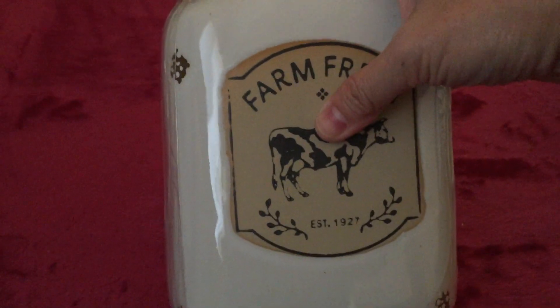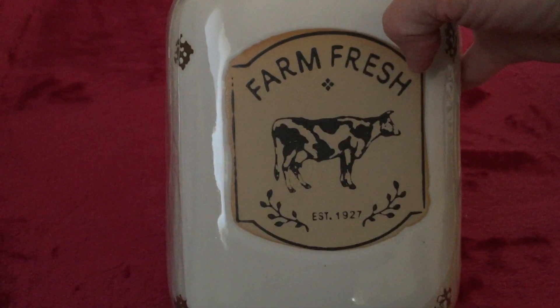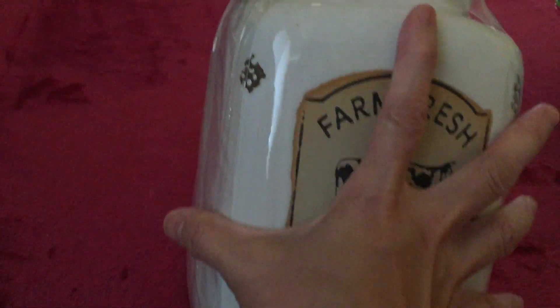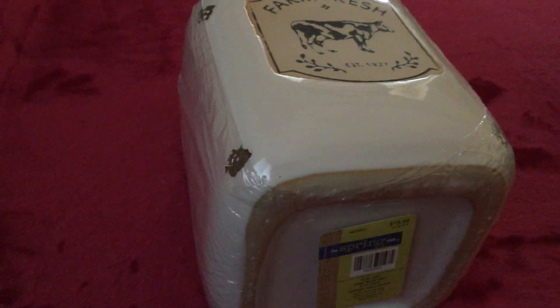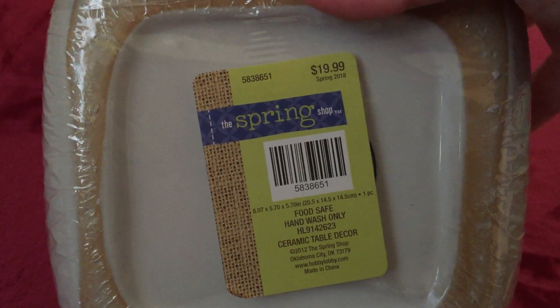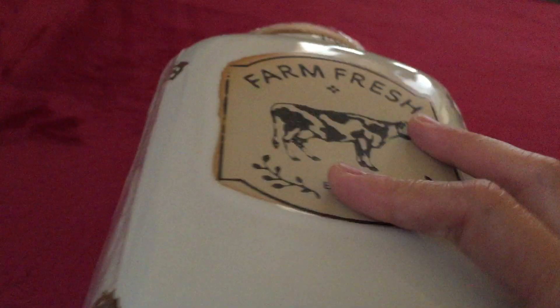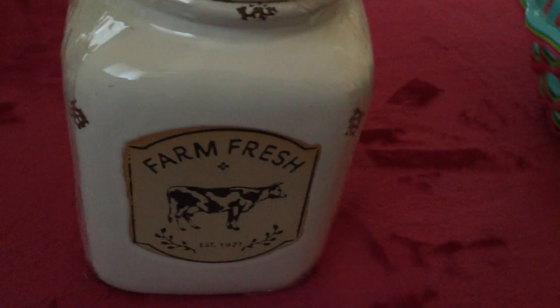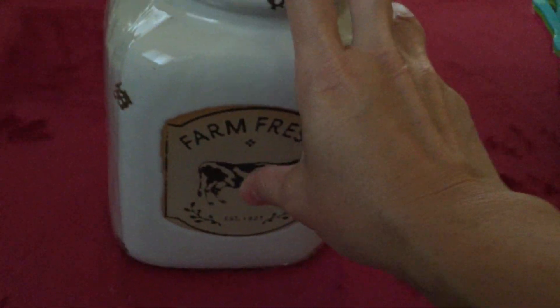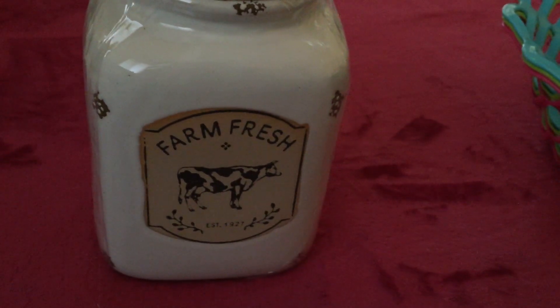Last but not least, I want to show you this — it's a storage ceramic jar. I really love this one. They have a smaller version, but I got the bigger one that says 'Farm Fresh.' I truly believe that storing something in this will keep things fresher longer. The original price is $19.99 and it becomes only $2. It's food safe, hand wash only, so you can store food in there. I think I need to go back and buy one more because I only got one.